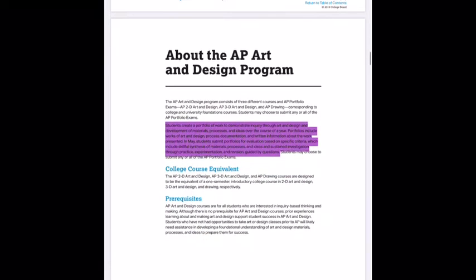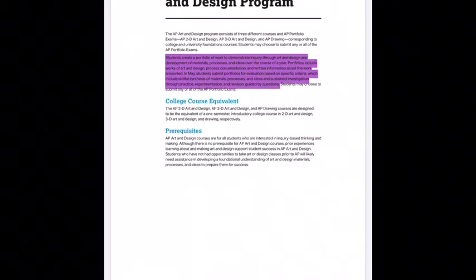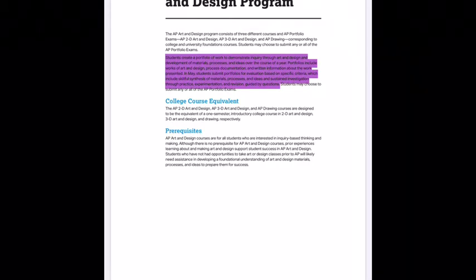Students create a portfolio of work to demonstrate inquiry through art and design, and development of materials, processes, and ideas over the course of the year. Portfolios include works of art and design, process documentation (like a sketchbook), and written information about the work presented — there's quite a bit of writing required. In May, when portfolios are due, students submit them for evaluation based on specific criteria.